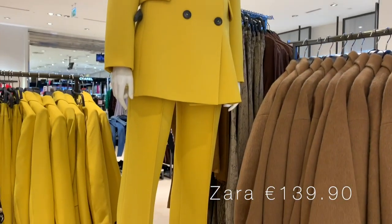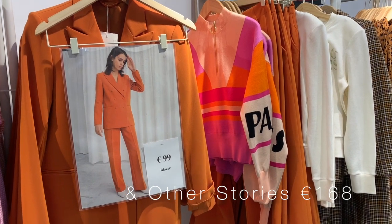One trend I was really enjoying, especially in Zara and Other Stories, is bright coloured suits. They're amazing. The one in Zara is like a full yellow situation, and it is glorious — one of the best things I've ever seen. Other Stories had one in a really amazing orange colour. I want them both. I don't know where I'd wear them, I don't know when I'd wear them, but I want them. I actually have two pink suits and a really nice navy suit, but I love a really bright suit.